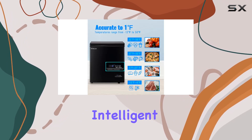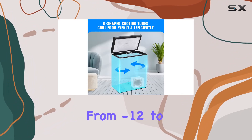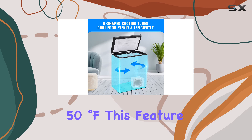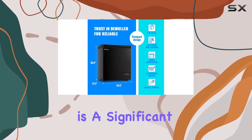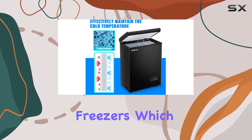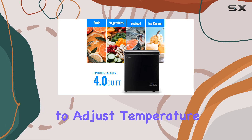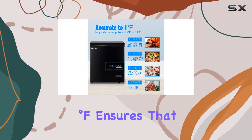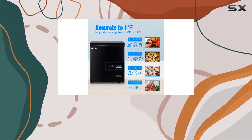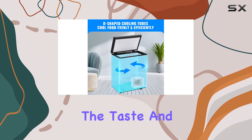What sets this freezer apart is its intelligent digital display, which allows for precise temperature control ranging from minus 12 to 50 degrees Fahrenheit. This feature is a significant leap from the traditional mechanical temperature control found in other household freezers, which can only offer a rough temperature range. The Demuller freezer's capacity to adjust temperature to within one degree Fahrenheit ensures that your food is preserved at optimal condition, minimizing the risk of freezer burn and preserving the taste and texture of your food.